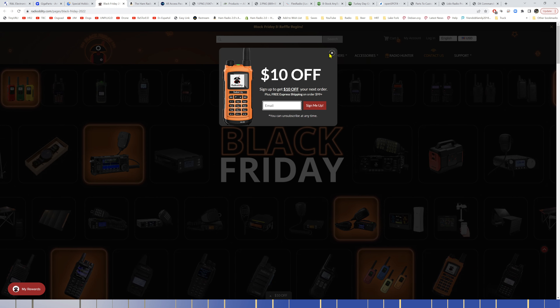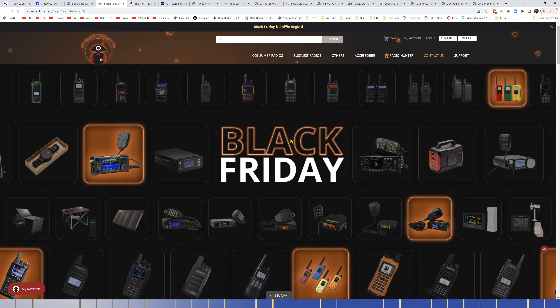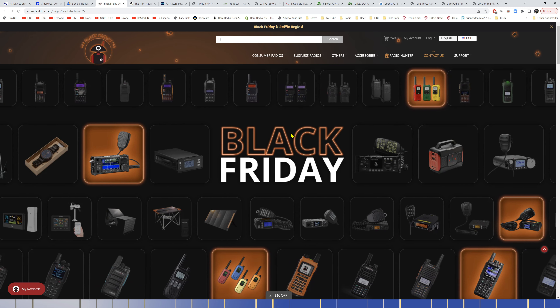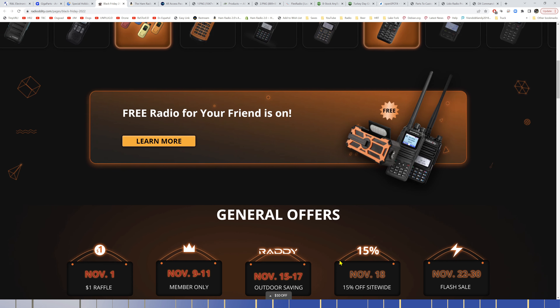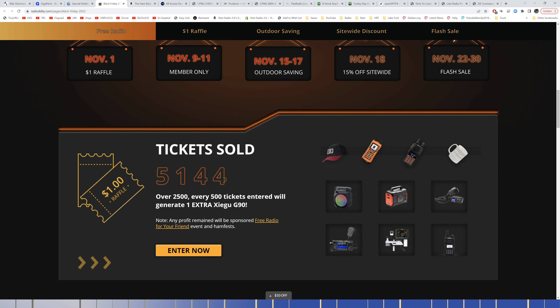Radio.com has a pretty good Black Friday sale going on now. I'll share my link in the description for my 15% discount coupon, which will apply to some things but not everything on the Black Friday sale. They started a $1 raffle on November 1st — once they reach certain ticket numbers, they add prizes to the pool. The more tickets sold, the more prizes given away.